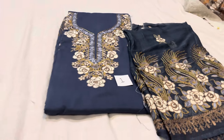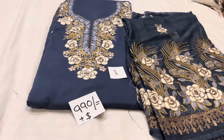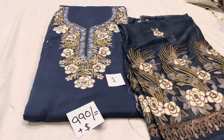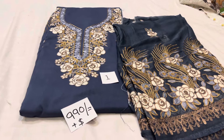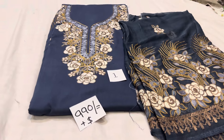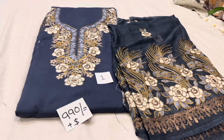Today's stock clearance price will be 990 plus shipping. When we give wholesale price, shipping is extra. The shipping will be 60, and private courier is 140. So you can take this suit or whatever you want.